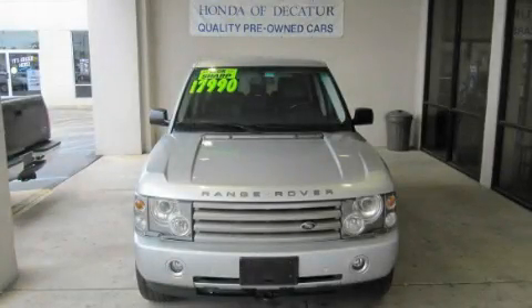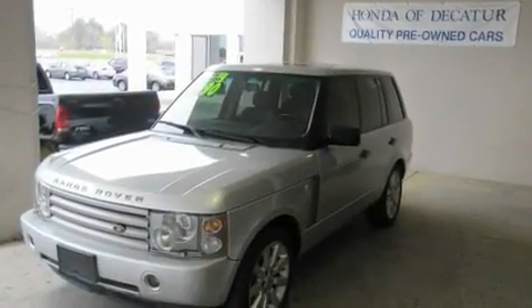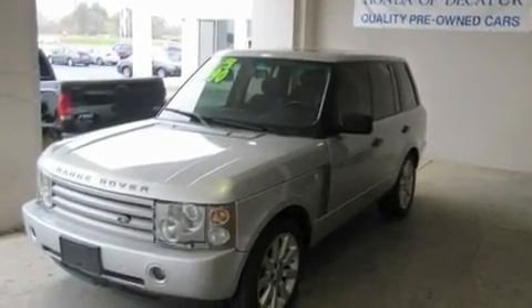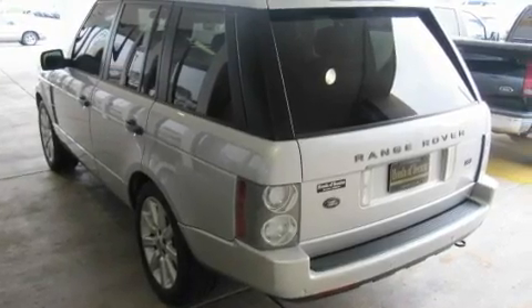This is a 2003 Land Rover Range Rover, a drive in shape that provides endless luxury. It has a 4.4 liter, 8-cylinder engine, a 5-speed automatic transmission, and 4-wheel drive.